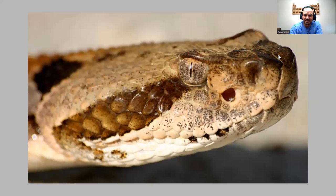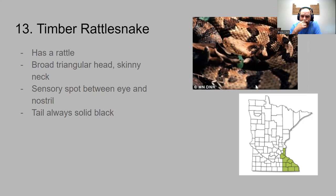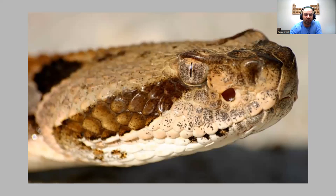One way to identify it is the sensory pits found behind the nostril. So for the timber rattlesnake, look for that triangular shaped head. And that wraps up our Minnesota snakes — 13 of them that we're going to focus on.